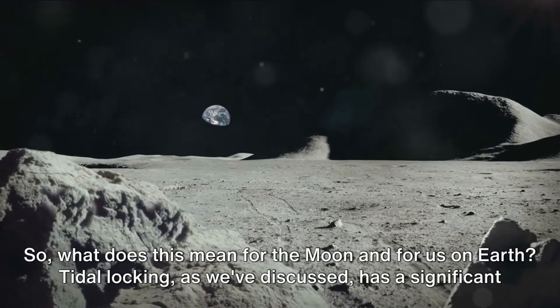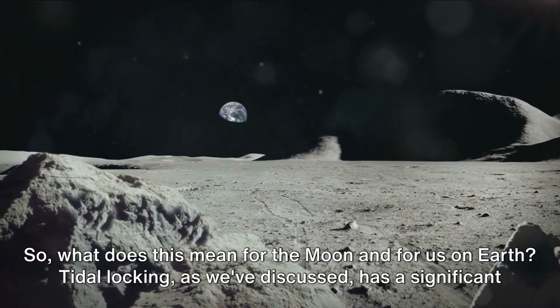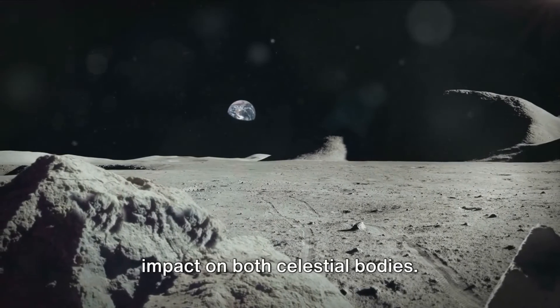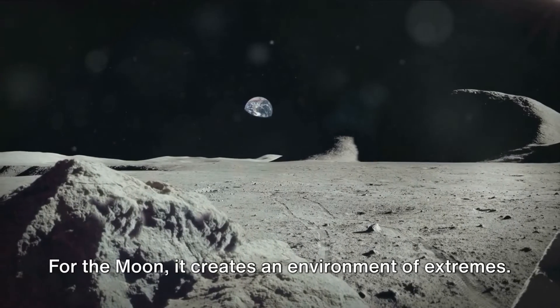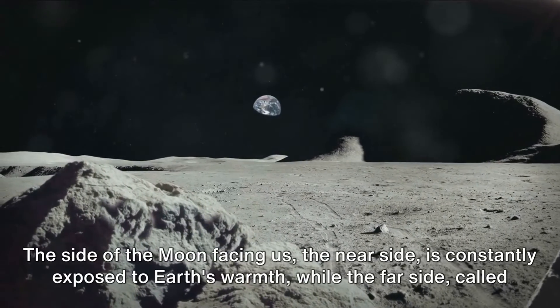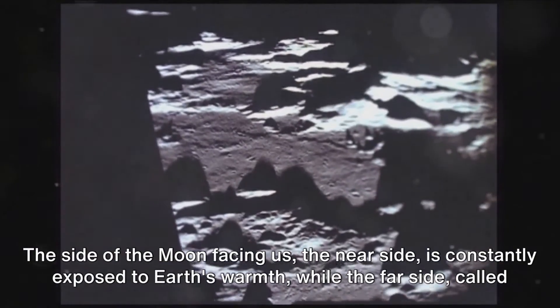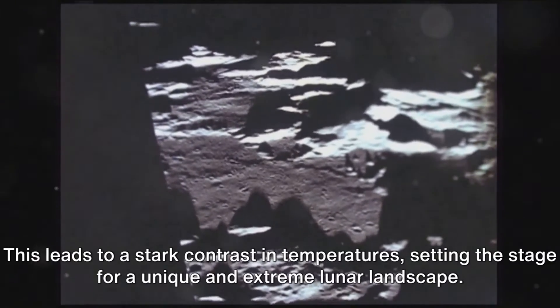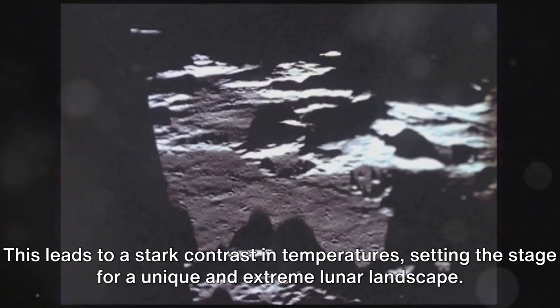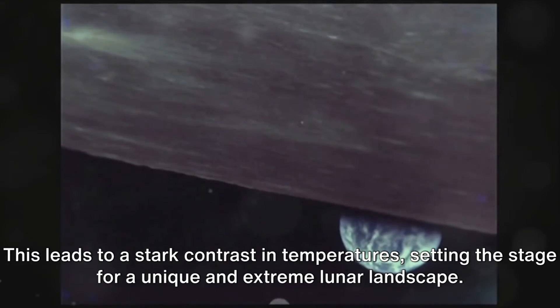So what does this mean for the Moon and for us on Earth? Tidal locking has a significant impact on both celestial bodies. For the Moon, it creates an environment of extremes. The side of the Moon facing us — the near side — is constantly exposed to Earth's warmth, while the far side, called the dark side, is subjected to the cold emptiness of space. This leads to a stark contrast in temperatures, setting the stage for a unique and extreme lunar landscape.